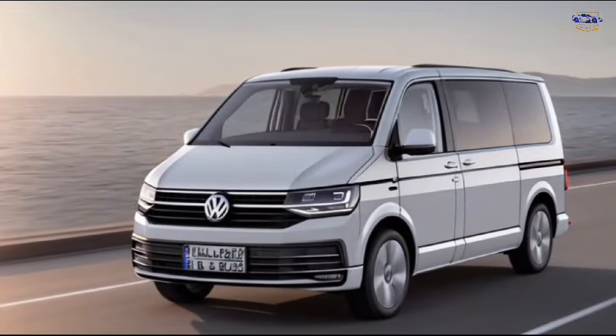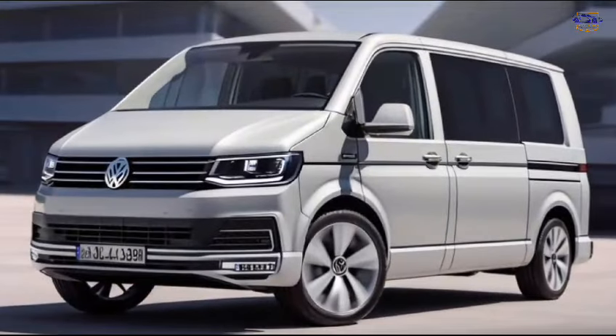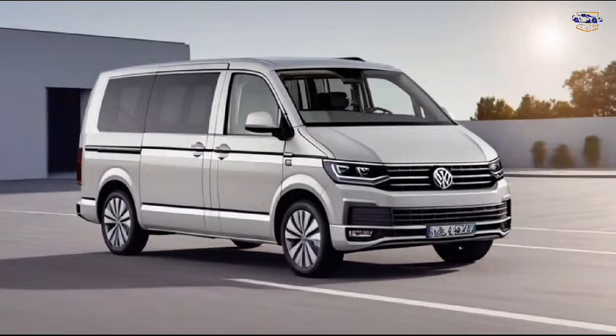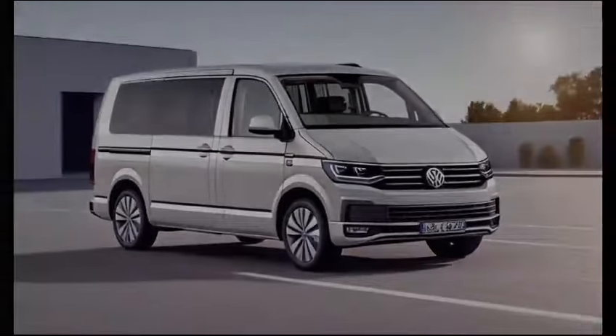Thanks for watching. Don't forget to like and subscribe for more car reviews. And if you're interested in learning more about the 2024 Volkswagen Multivan, be sure to check out the link in the description below.